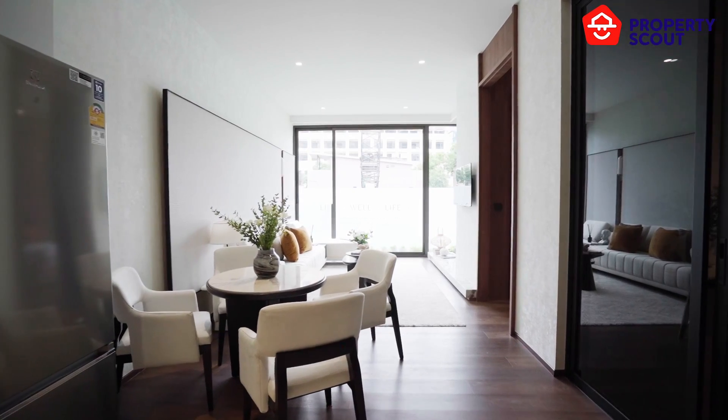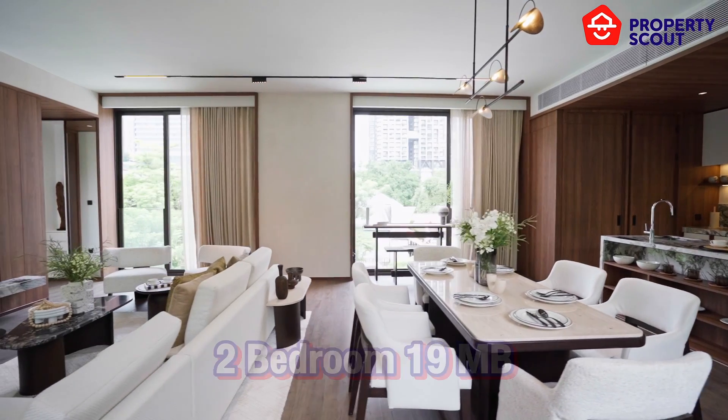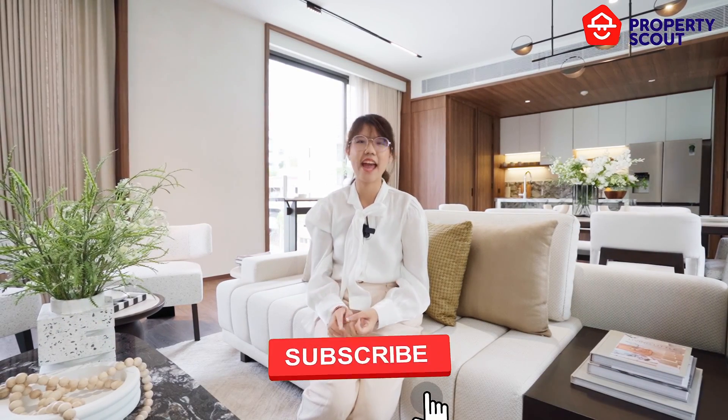Those are the two beautiful units of Rome Convent. If you're interested in this project, the starting price is 8.5 million baht. For the spacious 2-bedroom unit, the price is 19 million baht. Please contact PropertyScout — we have an exclusive deal for you. Don't forget to like, share, and subscribe. See you in the next video!